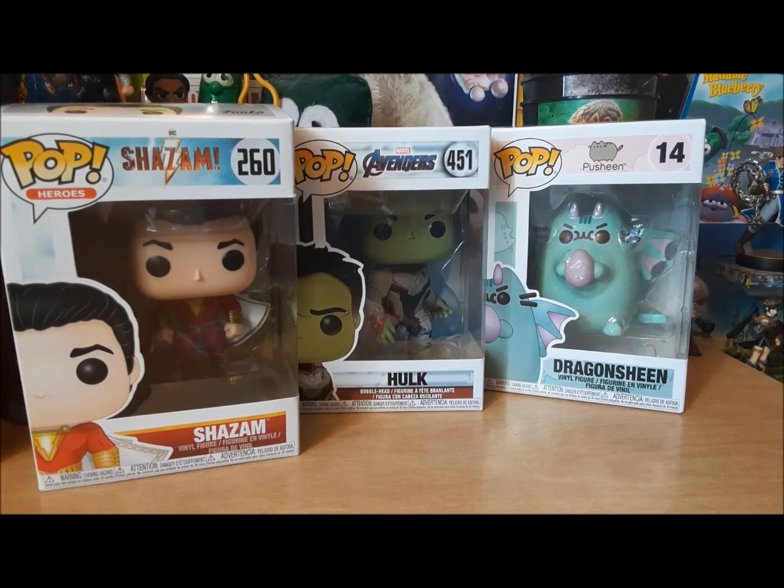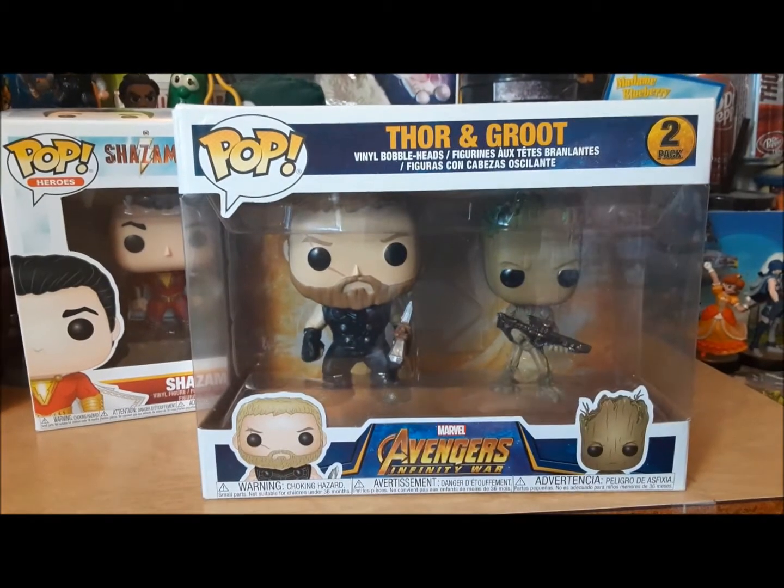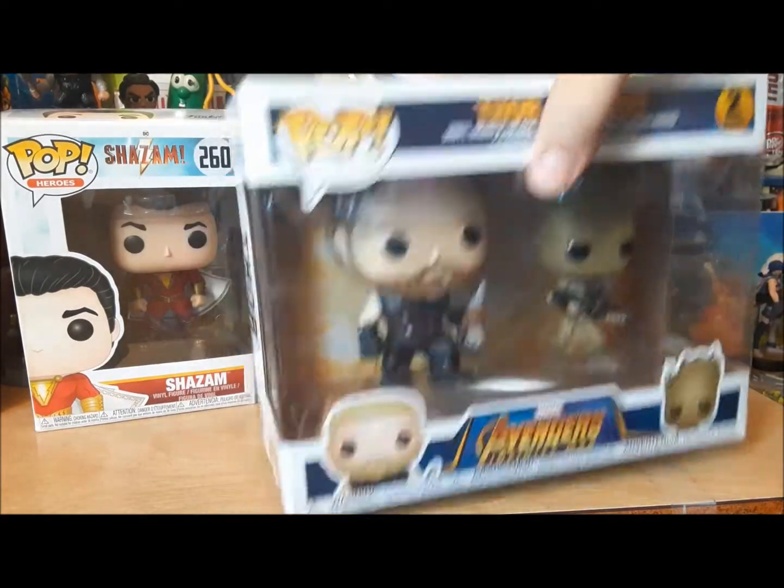And then we have, at last, because I wouldn't have bought this one otherwise - we already have Thor. Thor and Groot from Avengers Infinity War.